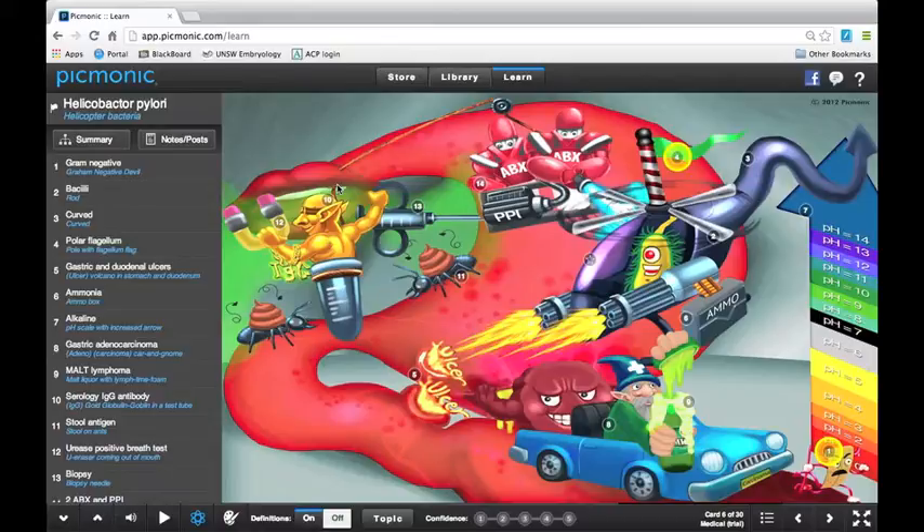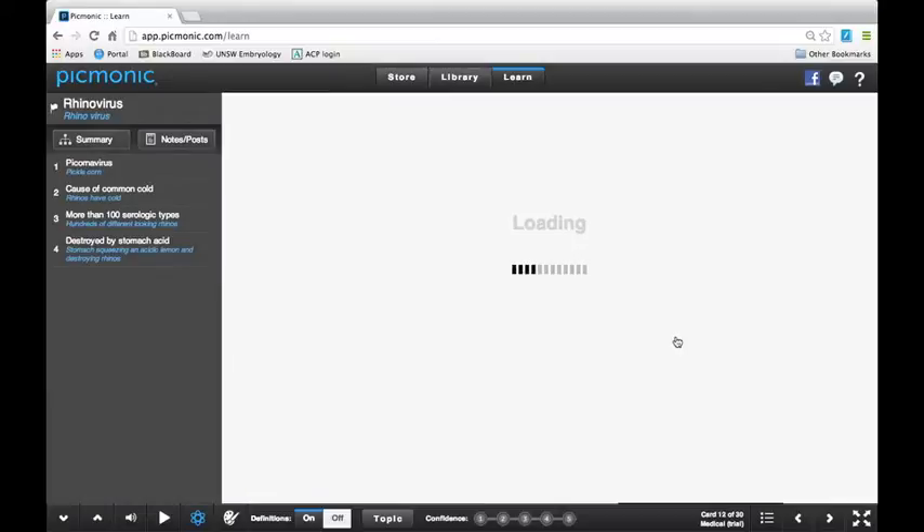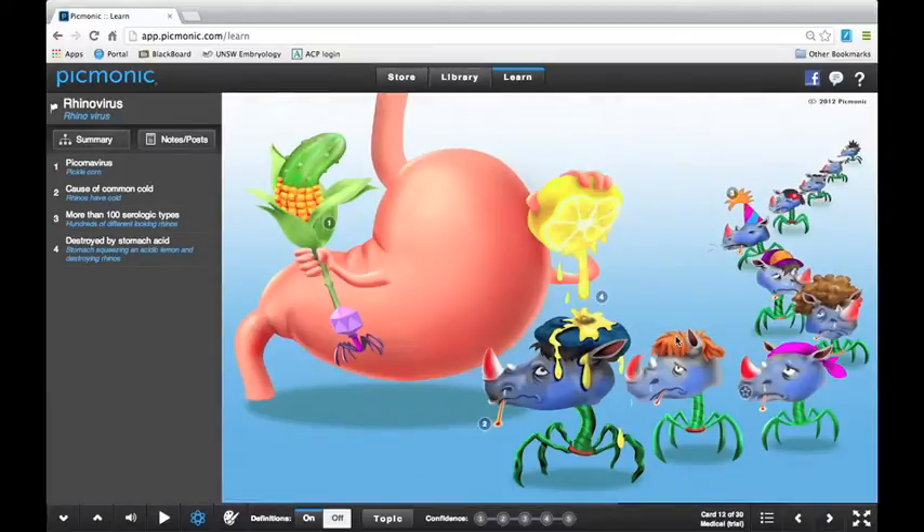The cons: sometimes after looking at a hundred of these, you start to jumble some images together — like, was that lime lemon really squeezing onto the rhino head, or was that lemon squeezing onto an anemone? That's my biggest con, and it's nothing the company's done wrong — it's just the nature of this way of learning. Another con is that sometimes someone will draw one of these cards and it's just not that high quality. Some cards are better than others, but having said that, they're still very helpful even if not all are equally good.